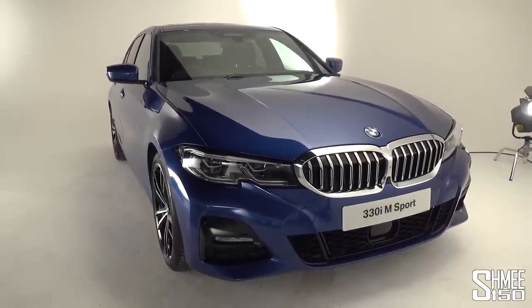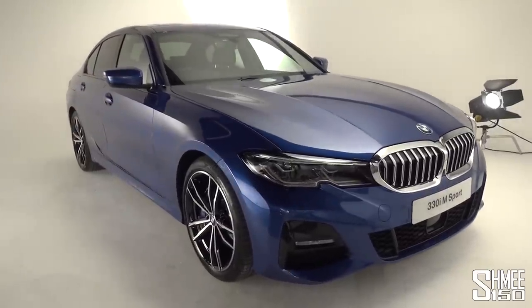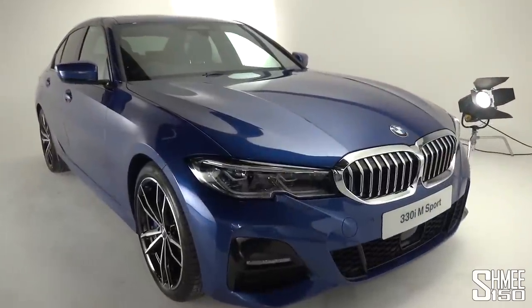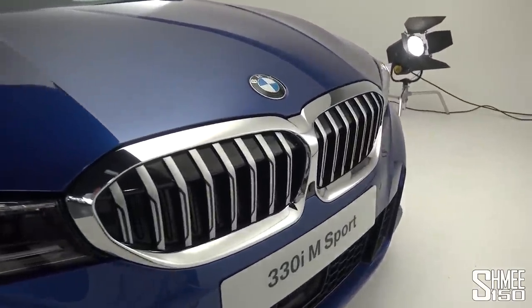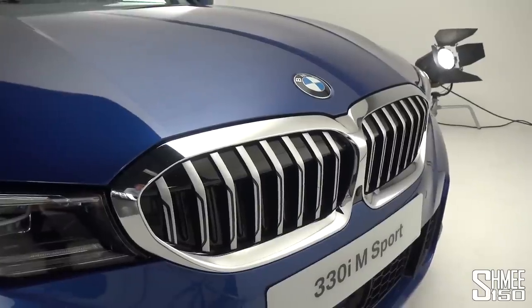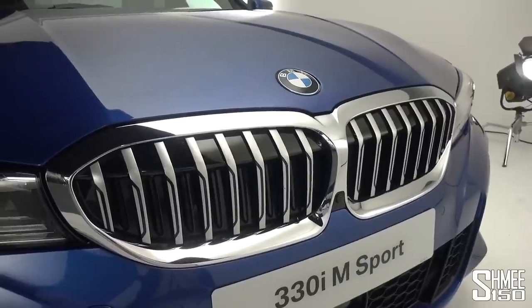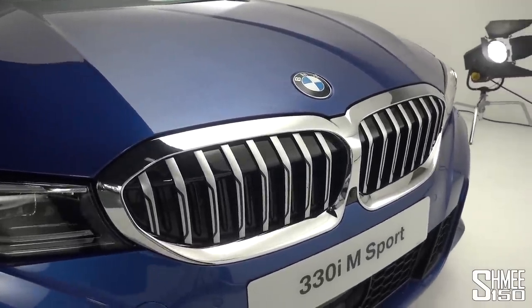This car is presented in Portimao Blue, a new paint option introduced with the 3 Series, and in the studio it looks brilliant. Starting at the front, we have BMW's signature dual kidney grills — though like some other models they're now becoming narrower, wider, and sharper in their design, more aggressive in appearance. In this case they're connected in the center, like the 8 Series, with a single surround around the entire grille.